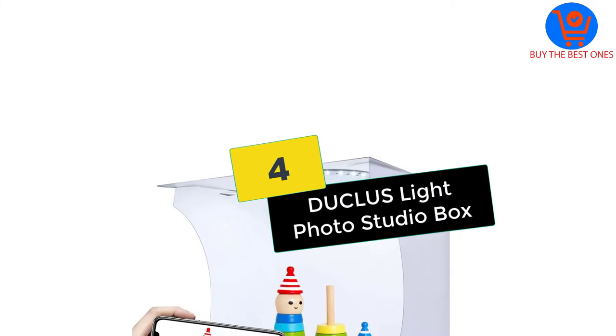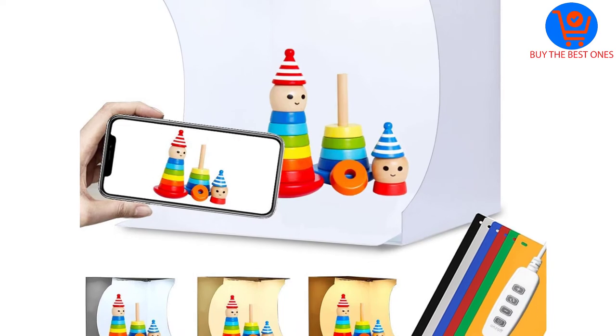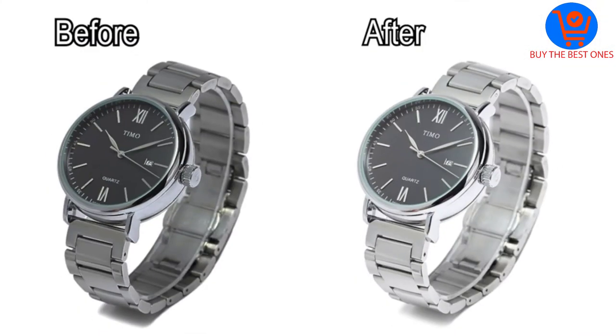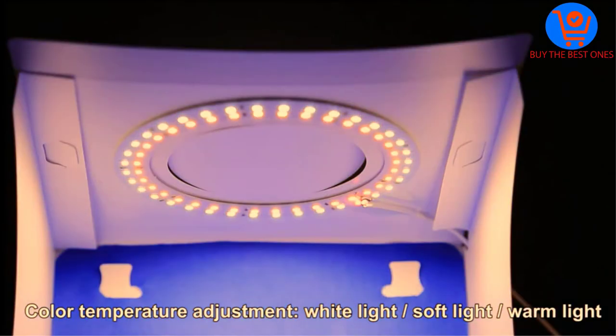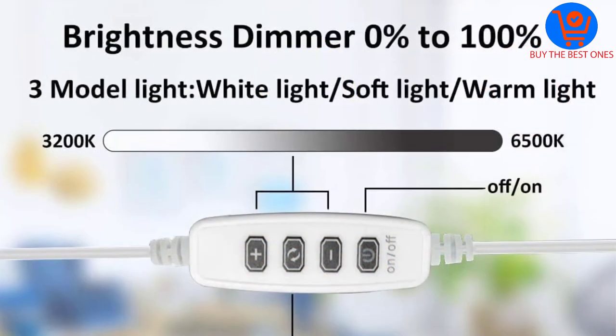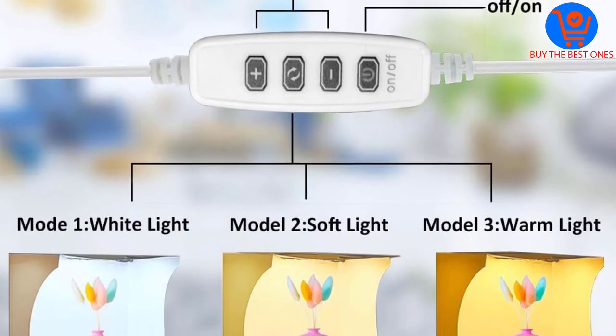Moving on at number 4, we have the Duakless Light Photo Studio Box. This photo studio lightbox comes with multiple features so that you can make the most out of it. This allows you to set the brightness according to your preference as it includes a brightness dimmer. It has a brightness range from 1 to 100%, and you can easily use it for shooting small items including accessories, watches, jewelry, toys, and gadgets.